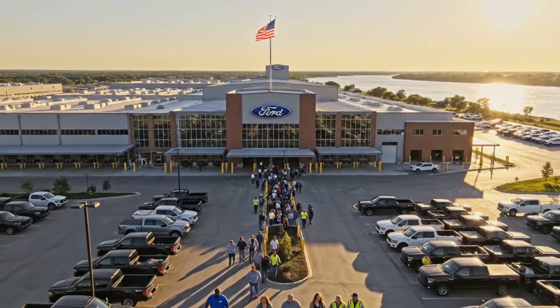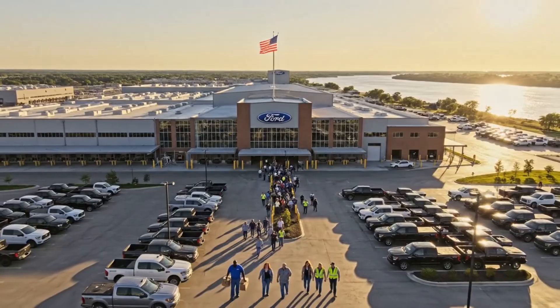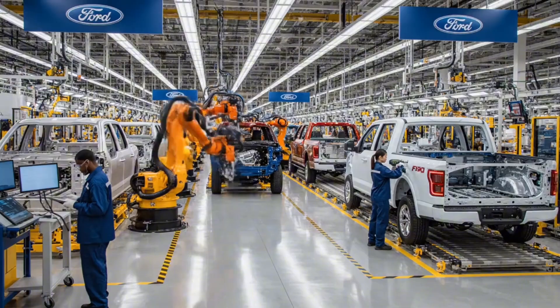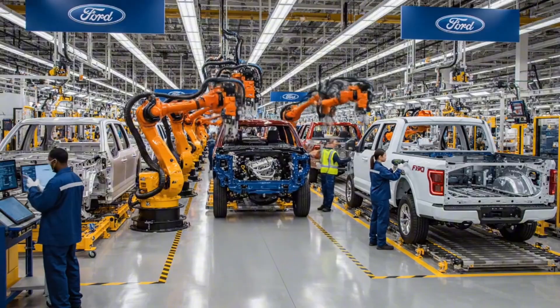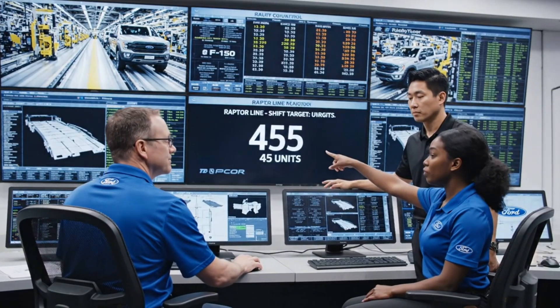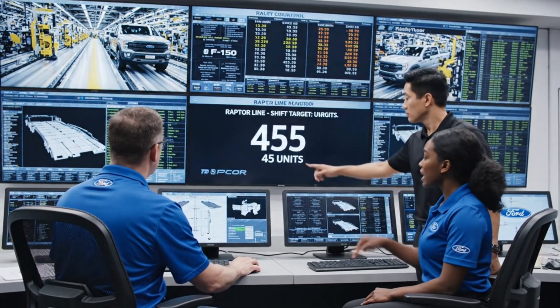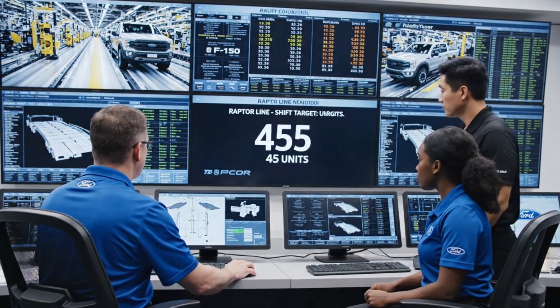Ready for the late shift? Yeah, got to get these F-150s built. Heard the line is running smooth tonight. Are we on track to hit the 45 units for the Raptor line this shift? We're pacing slightly behind, but the F-150 line is exceeding targets, balancing the overall output.